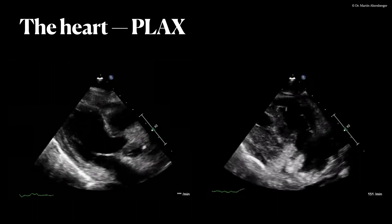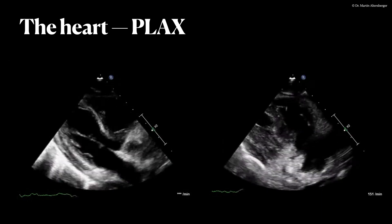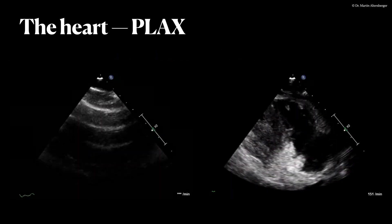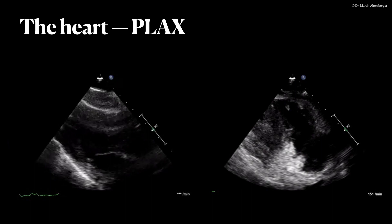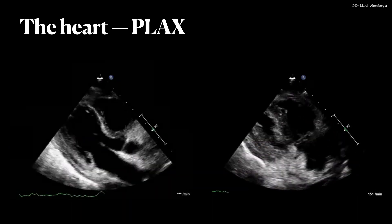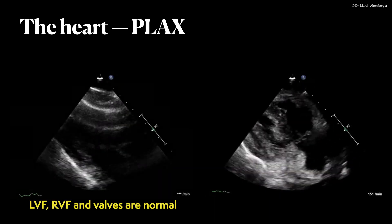We started with the heart with a parasternal long axis view. What is striking immediately is that there is definitely not a relevant pericardial effusion present. Probably around the left ventricle and also probably around the right ventricle there is a small pericardial effusion, but it's definitely not relevant for the patient. On the left-hand side we see the standard parasternal long axis view, and left ventricular function seems normal.